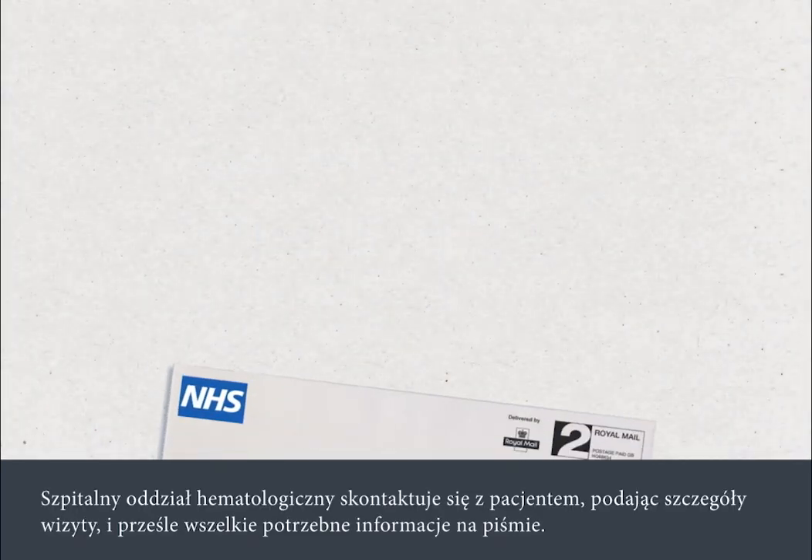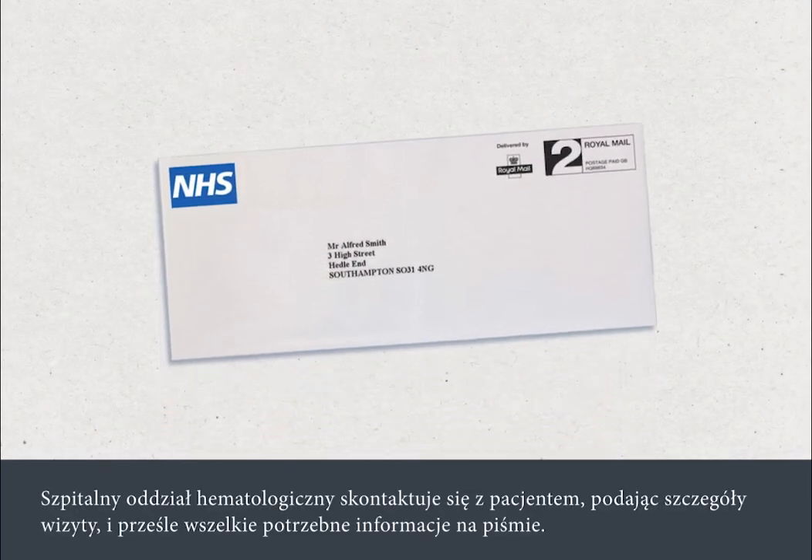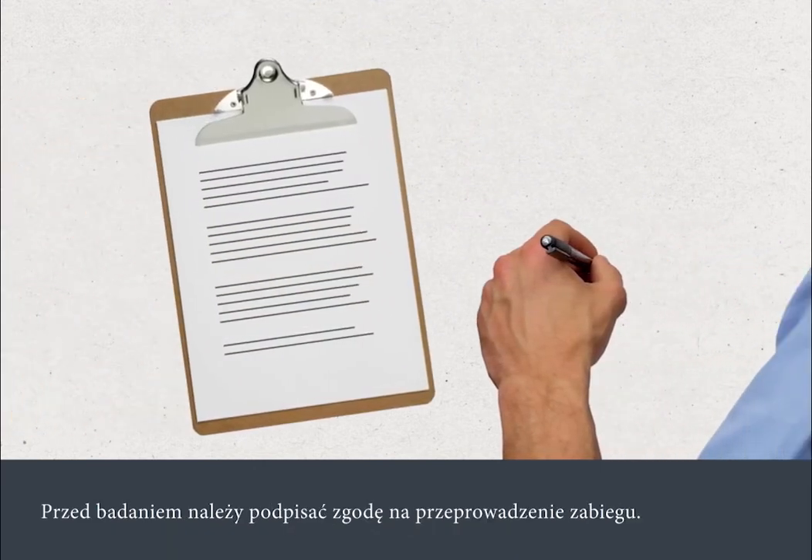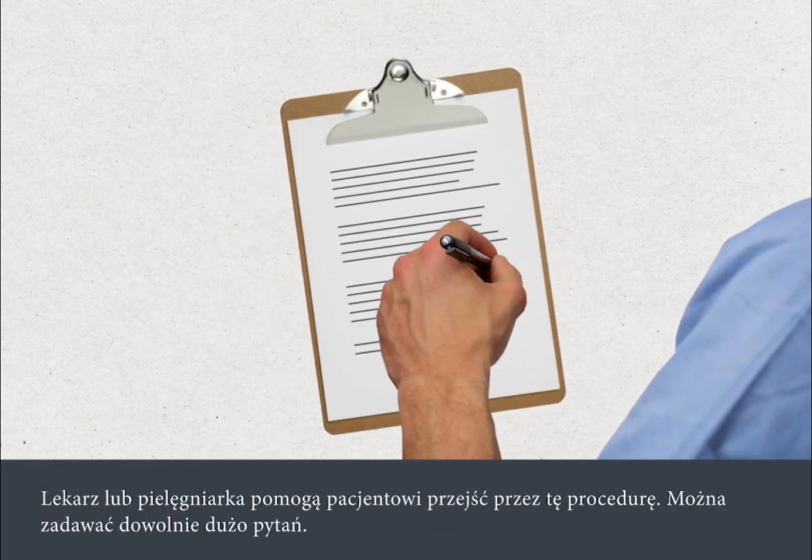The hospital's haematology department will contact you with details of your appointment and will send you any necessary written information. You'll need to sign a consent form before your procedure. A nurse or doctor will go through this with you and you can ask as many questions as you like.